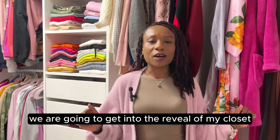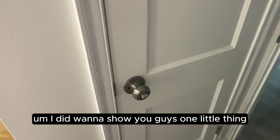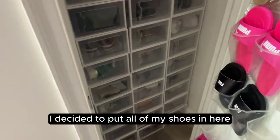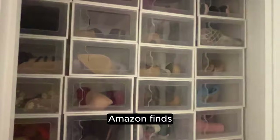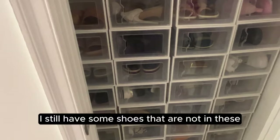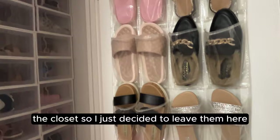Before we get to the main closet, I want to show you one little thing. Because this is a bedroom, there is a closet inside of it — so there's a closet inside of the closet. I decided to put all of my shoes in here. If you watched my last video with my favorite Amazon finds, these shoe boxes were one of them. They come in a set of 12, and I ordered four sets.